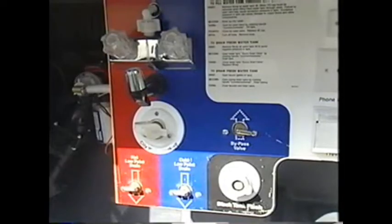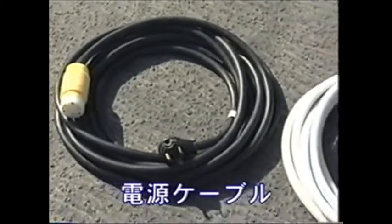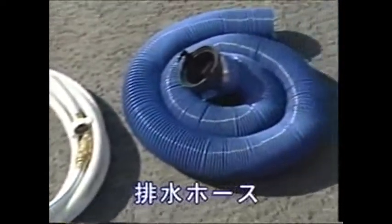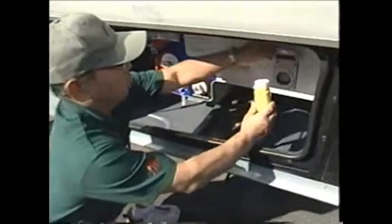それでは、電気・水道・排水の接続方法です。モーターホームの左サイドに、フックアップの設備が収納されています。車種によって異なりますが、基本的な仕組みは同じです。電源供給用の黒いケーブル、白い水道ホース、そして青色の排水ホースの3種類です。まず電気のケーブルを接続します。